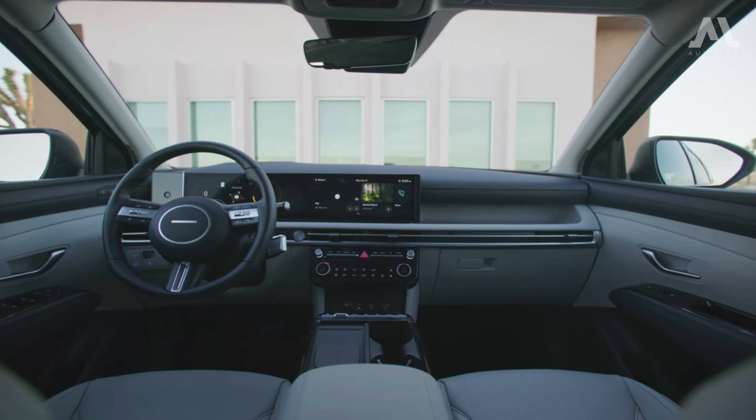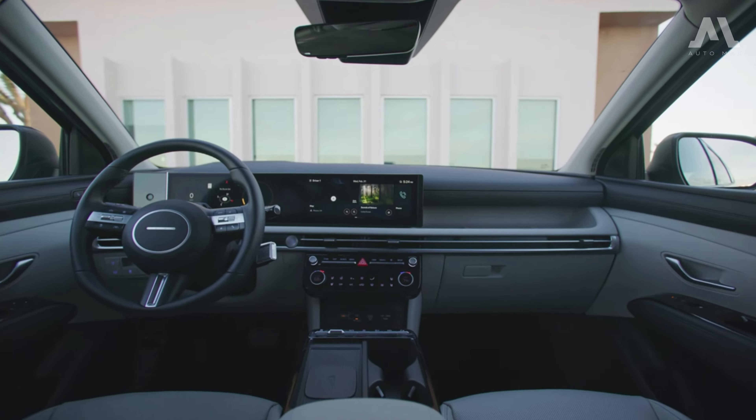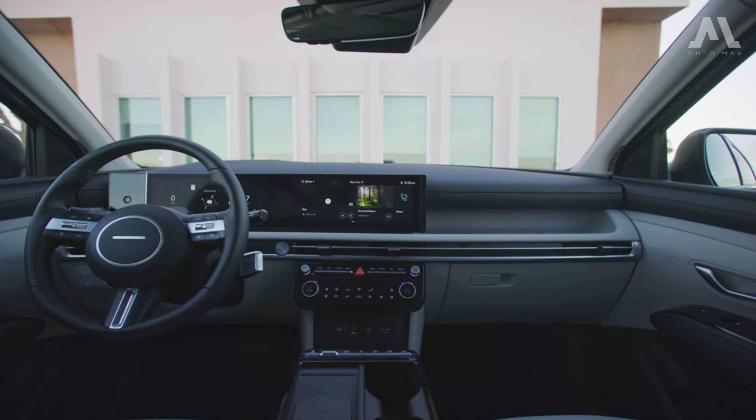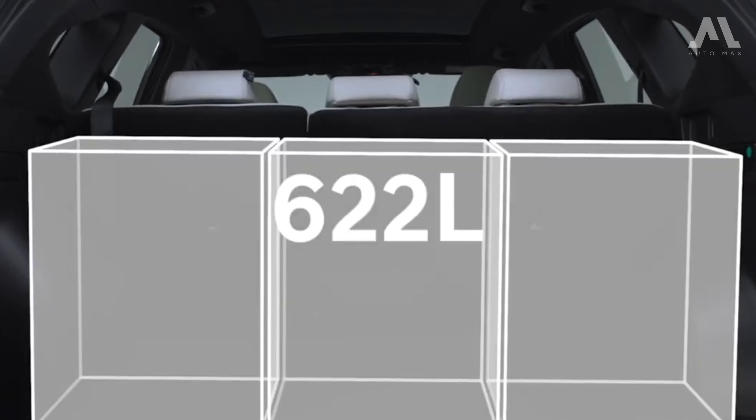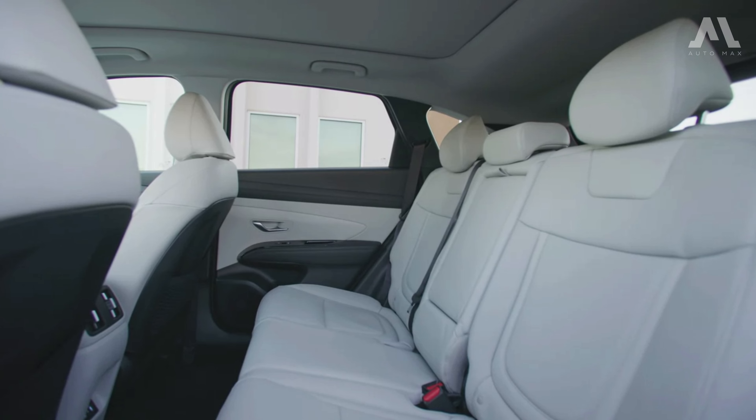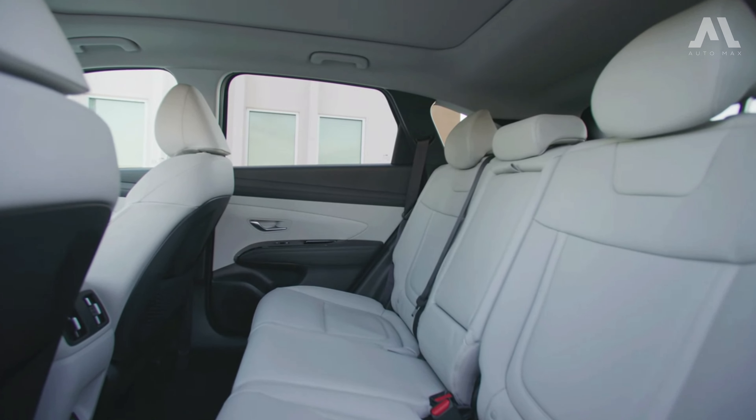It also features a low lift-over height and a flat floor for added convenience. Plus, with levers conveniently mounted to the wall, you can easily fold down the second row of seats to maximize your cargo space.